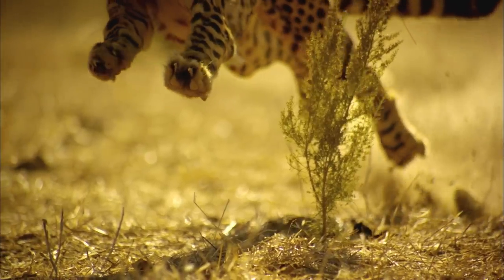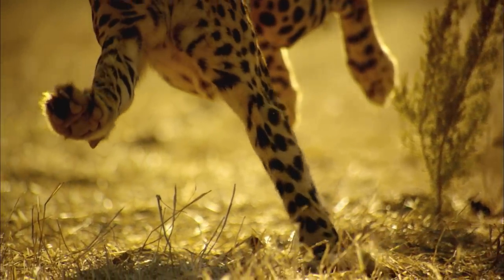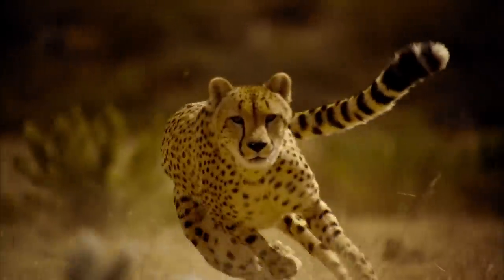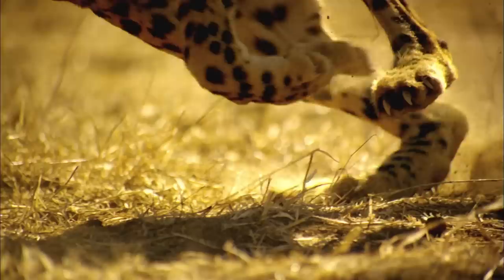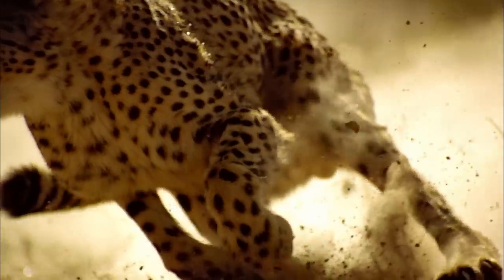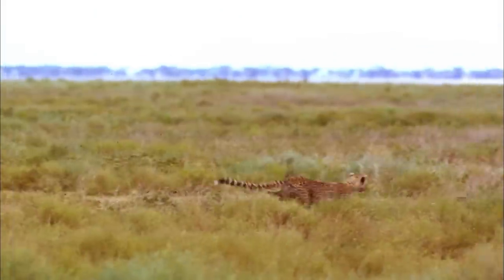Even its feet are modified for speed. Unlike other cats, cheetahs' footpads are hard and flat, like tire treads. And the short, blunt claws do not retract completely like lions and leopards — they're designed for grip, like the cleats of a track shoe. These modifications provide the cheetah with increased traction in fast, sharp turns.